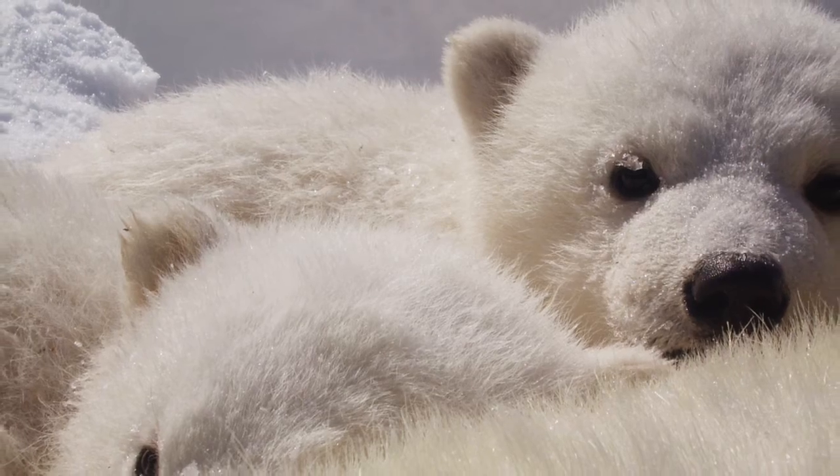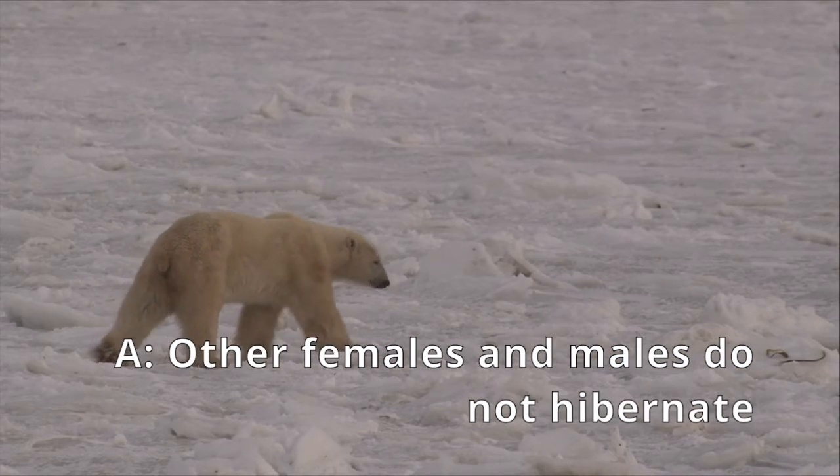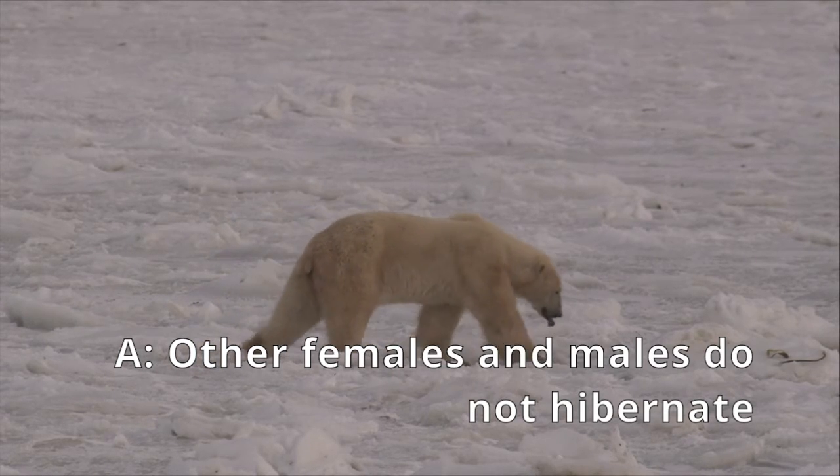They also give birth to their little cubs during hibernation. However, female bears that are not pregnant and male bears don't hibernate in the winter.